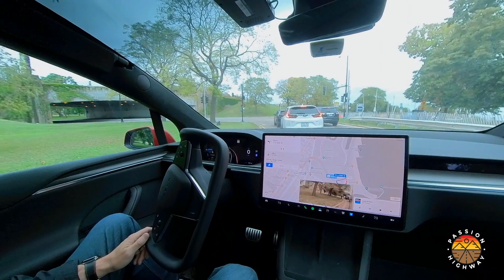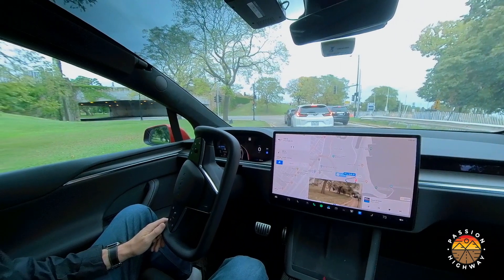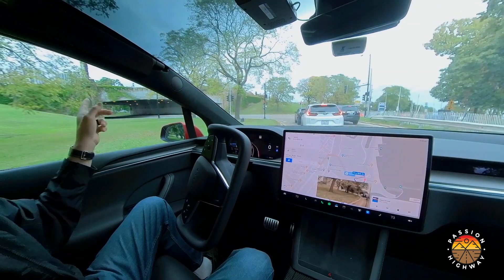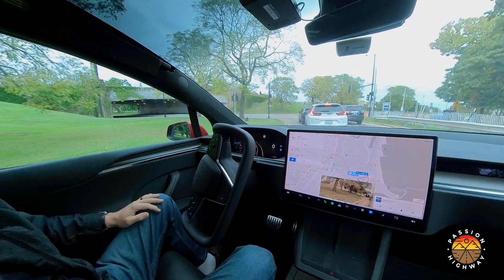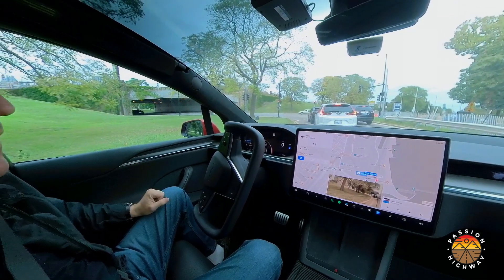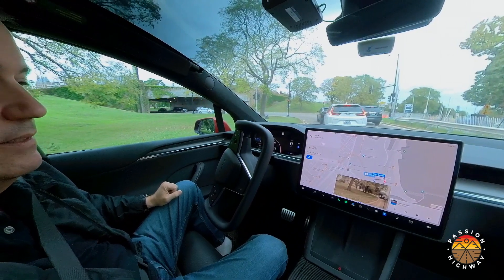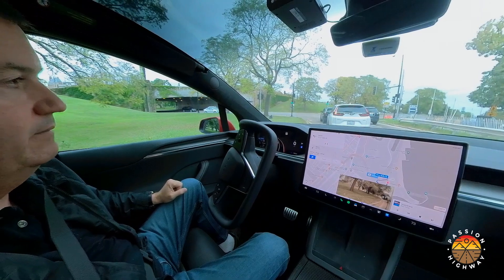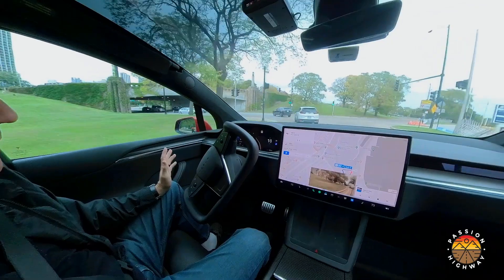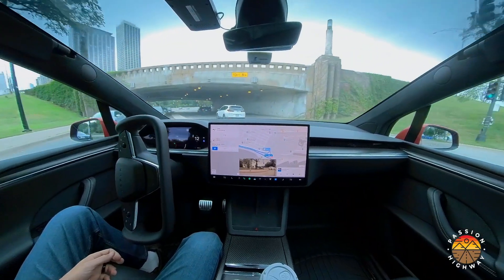We're here at the traffic light now. See how it does. What it's got to do is turn left here, go under this bridge, and then turn left again to get back on Lakeshore Drive, this time heading south. We'll see how it does — sometimes it gets confused in the city and takes the wrong turn. I'm just letting it do its thing; you can see I'm not steering or anything — it's doing it on its own.